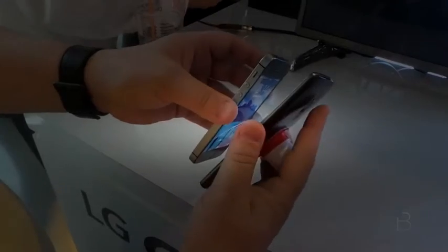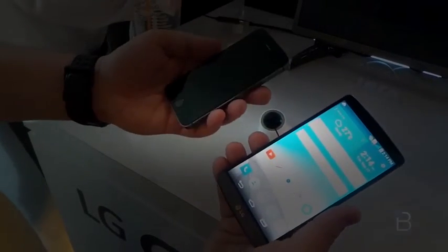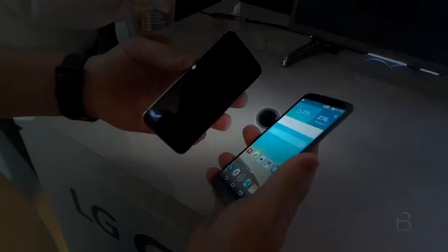We just want to show you a quick difference of the two phones side-by-side, especially for those out there who might own an iPhone and want to know just how much bigger the G3 is.